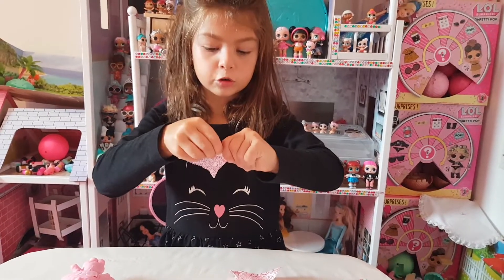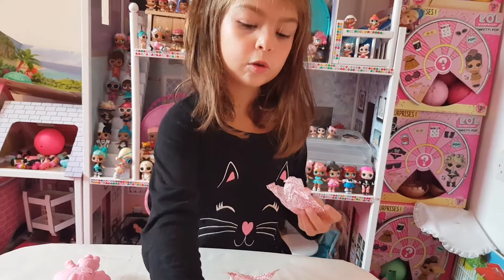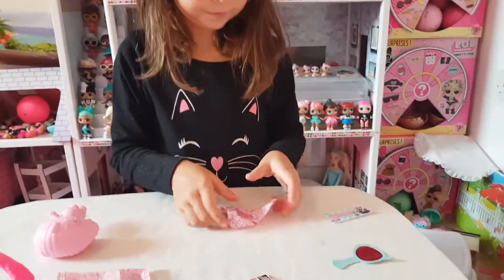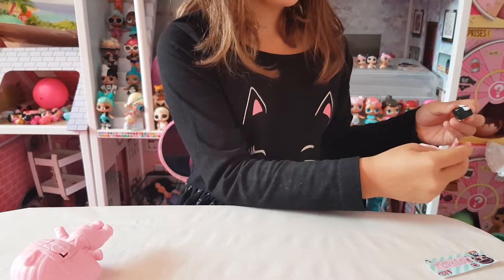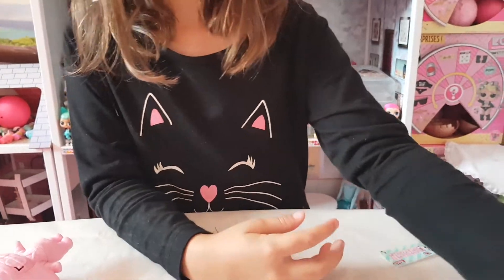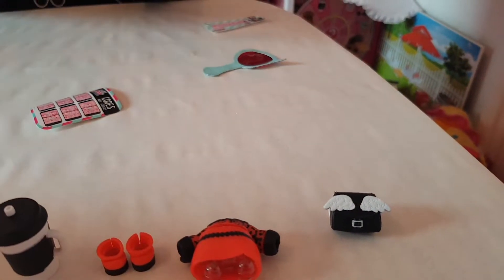Let's get on to the next one. Here's the bottle. This doll has a backpack. I've never seen a backpack in a LOL doll before.